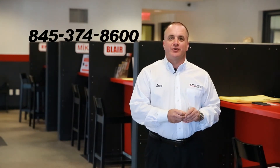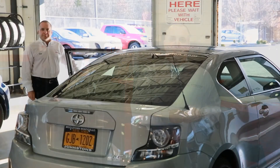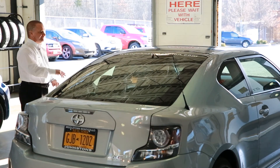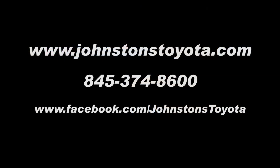This complimentary multi-point inspection will save you time and will help reduce the chance that your vehicle will need any unexpected mechanical repairs. So go ahead and schedule your appointment today. Thank you for listening.